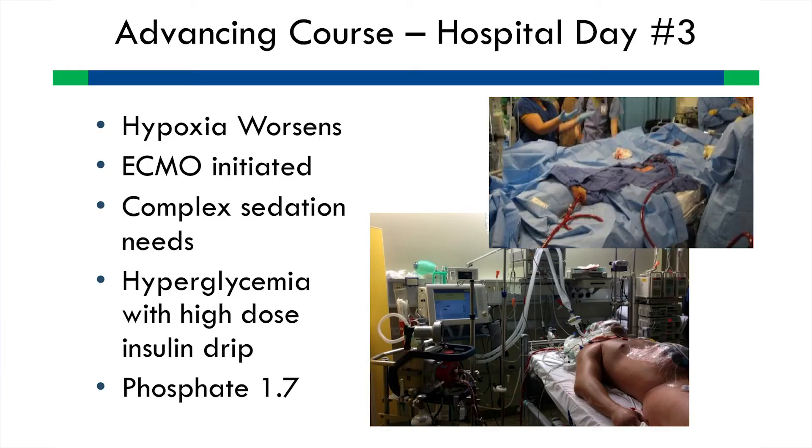If there's a contraindication to enteral nutrition, it is recommended that we start parenteral nutrition, which did happen in this gentleman.